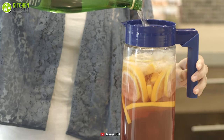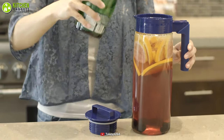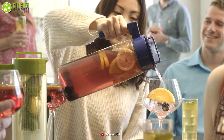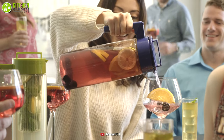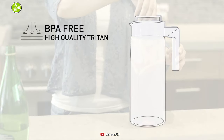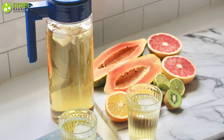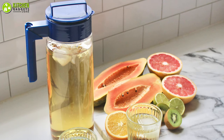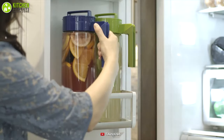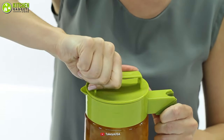Keep yourself hydrated with the modernly designed Takeya Airtight Pitcher and beat the heat this summer. This sleek-looking pitcher has a two-quart capacity and gives you a wide variety of colors to choose from. Moreover, this airtight and leak-proof plastic pitcher is perfect for your iced tea, lemonade, cold brew, and smoothies. Additionally, it's so affordable that you can get it for yourself and your family members as a gift.